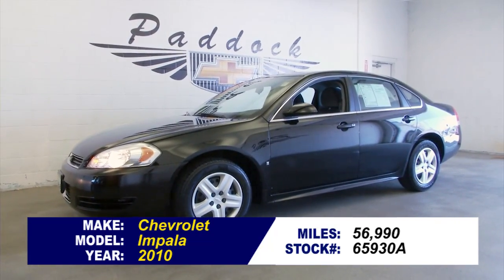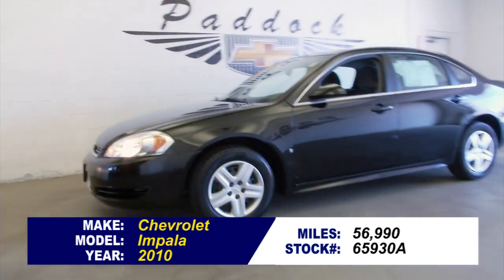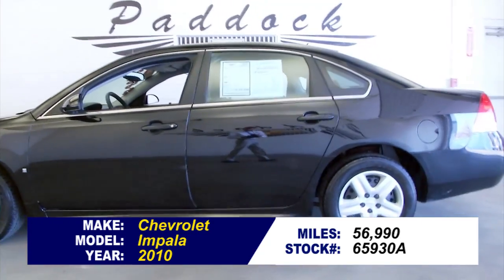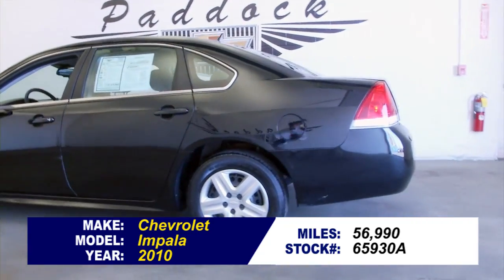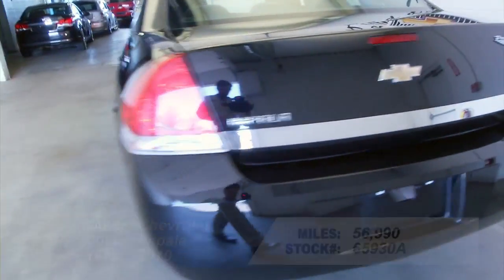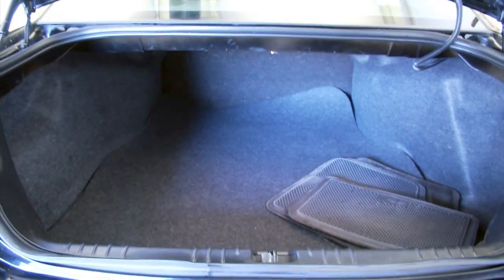Stock number 65930A, this is a 2010 Chevrolet Impala with 56,000 — almost 57,000 miles on it. Great looking Impala, one previous owner. In this video walk around, we're going to start at the back of the vehicle, work our way to the front, to help you get a better idea of the condition of this Impala.